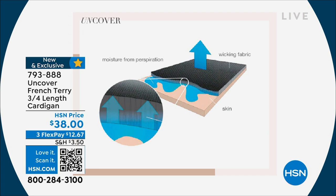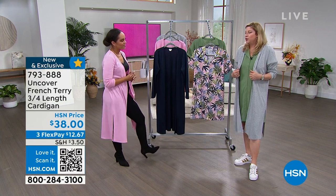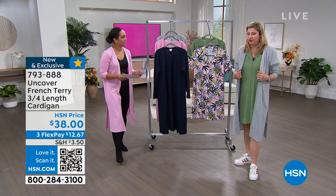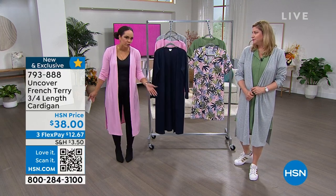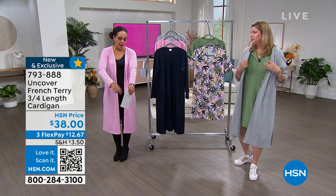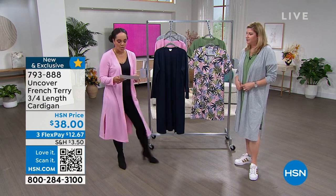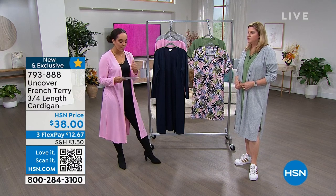I was shocked at the price, to be honest — I thought I was ready to pay upward of 50 bucks. But it'll pay for itself because I will wear it every single day. I'm wearing the extra small; I could do the small because there's no buttons to worry about. We do go up to a size 3X on this. Machine wash, tumble dry.